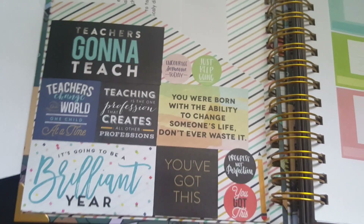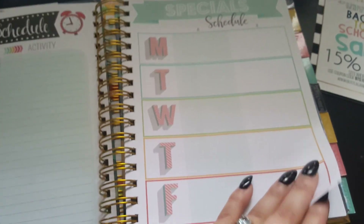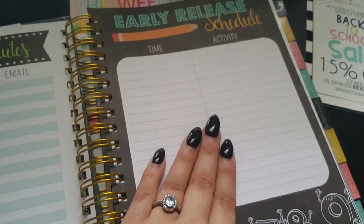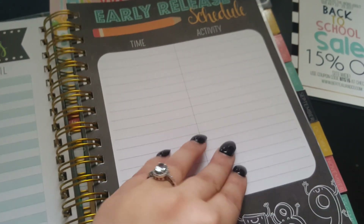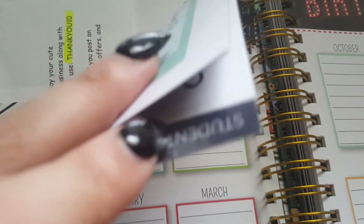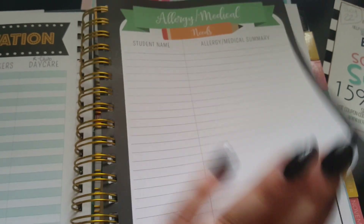As soon as you open it you get pockets — they're not too thick so you can't store too much. I've already decorated it. You get a nice teacher page, your daily schedule and special schedule, school directory, safety procedures, a favorite substitute list, and early release schedule. I might put my after-school clubs on there too. Then we get into passwords and student data — the roster and ID numbers — with a really nice thick durable tab.